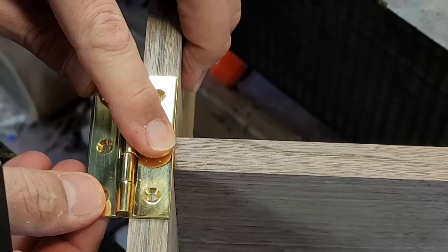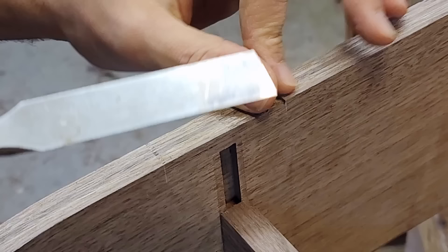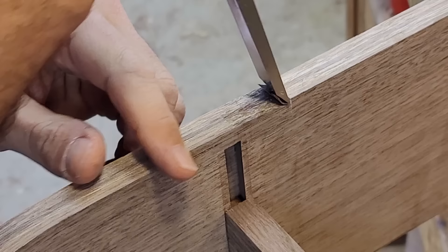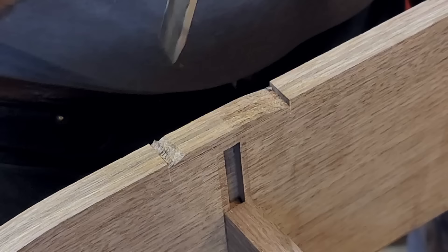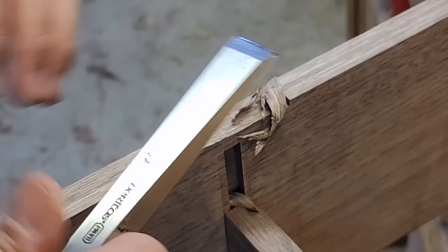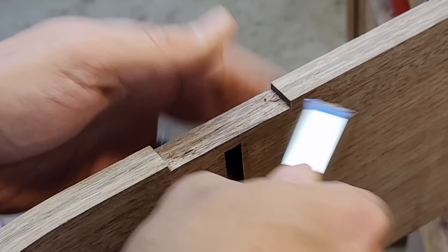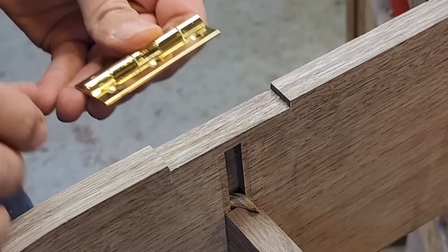Now the hinges were also left to Paul, and being the hand tool masochist he is, he decided to leave the router on the shelf and cut all the mortises with a chisel. And there you go — no router needed.